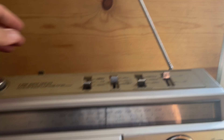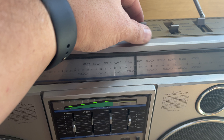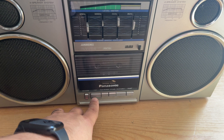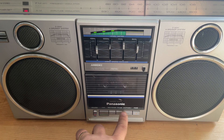Let's go ahead and turn this on. Let's go ahead and see if the tape here works. Rewind, fast forward, rewind — works great. Now that's in mono. There you go.